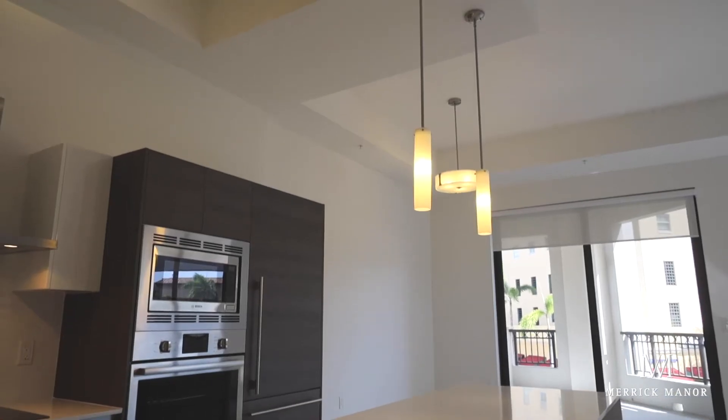Welcome to Merrick Manor. My name is Natchelise Rodriguez and I'm part of the residential sales team. Today we invite you to take a virtual look at Residence 208, a beautiful two-bedroom, two and a half bathroom residence with soaring 12-foot ceilings that bring in plenty of natural light.